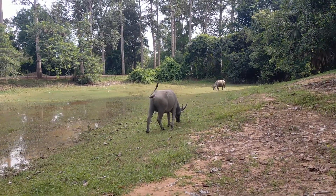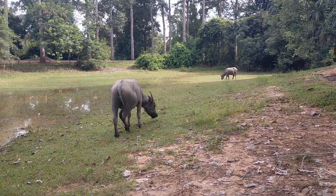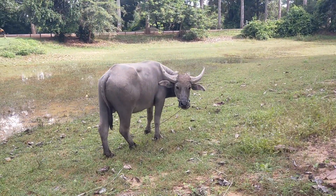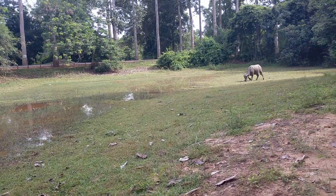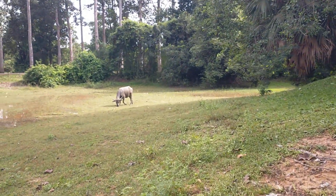Good morning and hello everyone around the world. Here we are now at the early century temple. First, I would like to show you the beautiful water buffalo here, and one more over there, which is close to the temple.